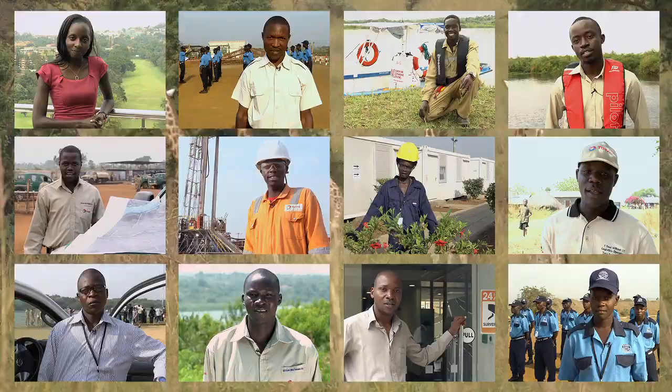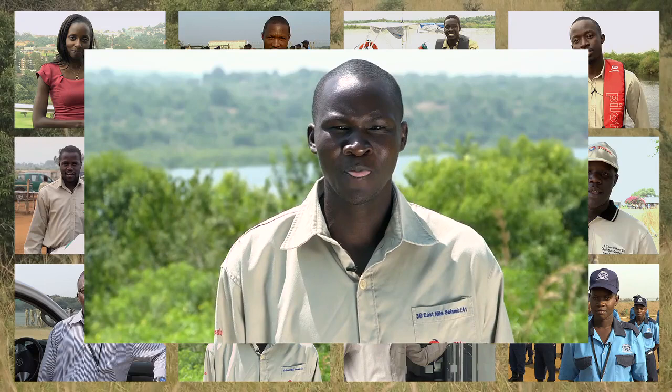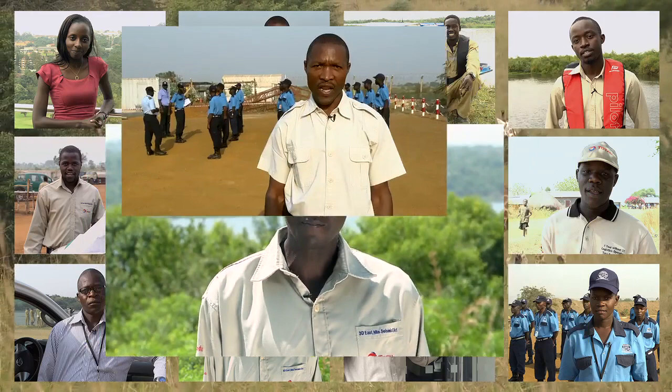My name is Victor, I am a driver with the Total Management Team. My name is Richard, I work with Total E&P Uganda as a biodiversity field team leader. My name is Omar, I am the site security coordinator. I am Molly, I work with MSL Company Logistics.